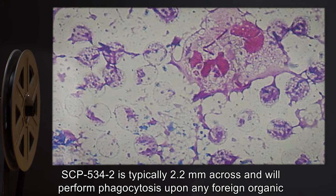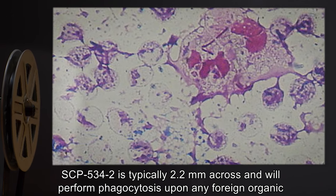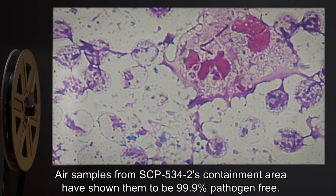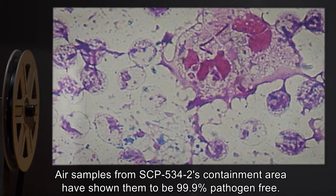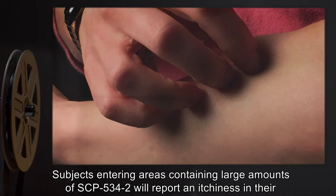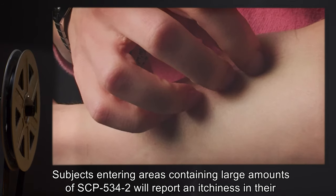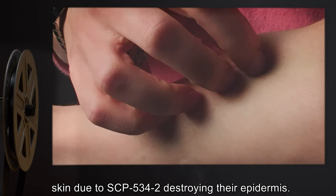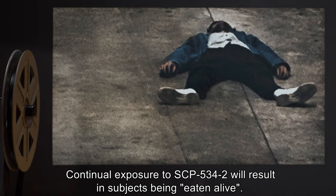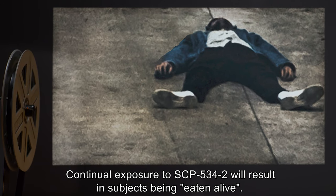SCP-534-2 is typically 2.2 millimeters across, and will perform phagocytosis upon any foreign organic material it comes into contact with. Air samples from SCP-534-2's containment area have shown them to be 99.9% pathogen-free. Subjects entering areas containing large amounts of SCP-534-2 will report an itchiness in their skin, due to SCP-534-2 destroying their epidermis. Continual exposure will result in subjects being eaten alive.